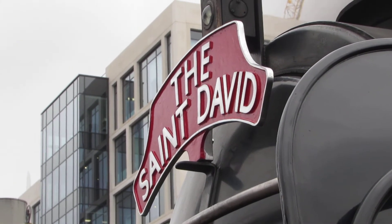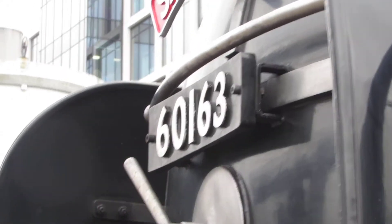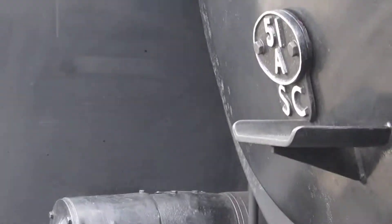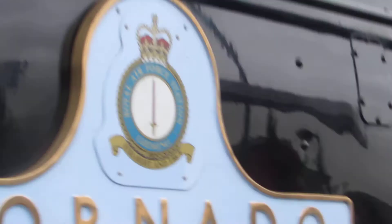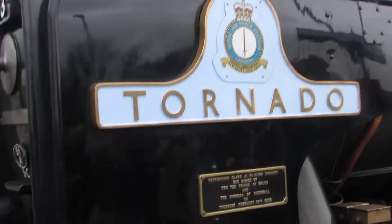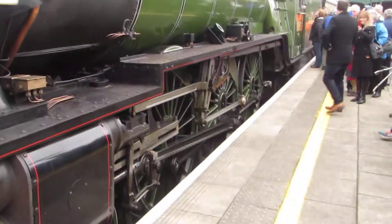The reason was a diesel fault — diesel failure. That's the name of the loco, Tornado, and that's what it's doing. That's the headboard.